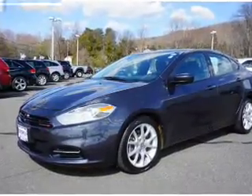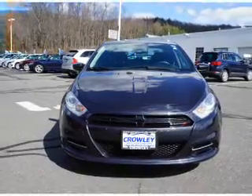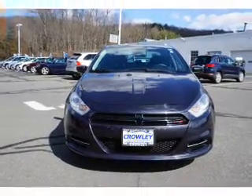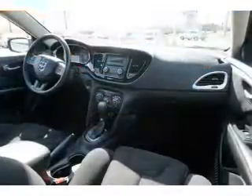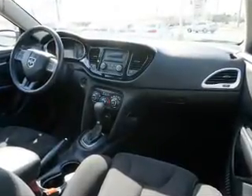Inside you'll find Bluetooth connectivity and auxiliary input, curtain head airbags, front airbags, side airbags, child safety locks, child restraint seats, an anti-theft system, power outlets, and air conditioning.